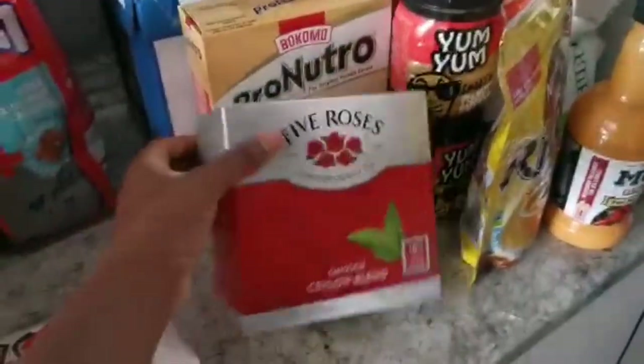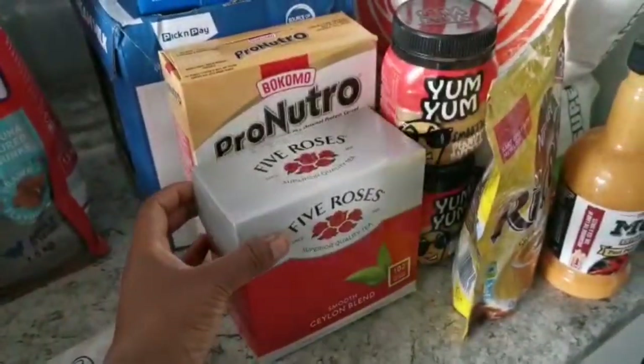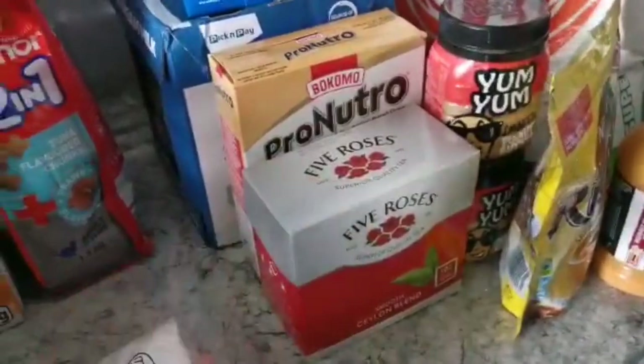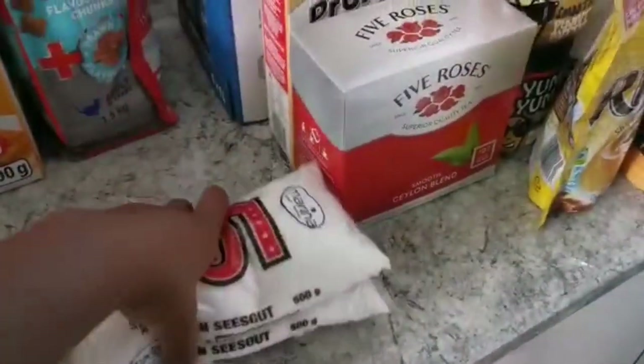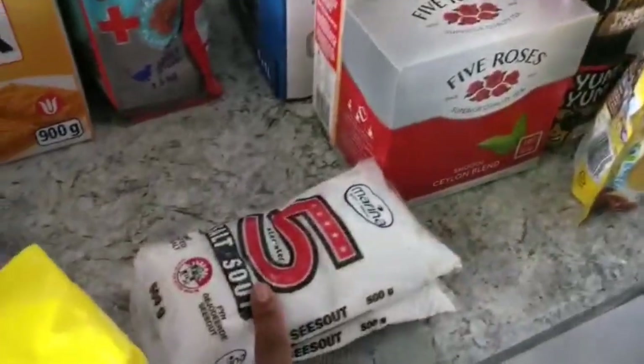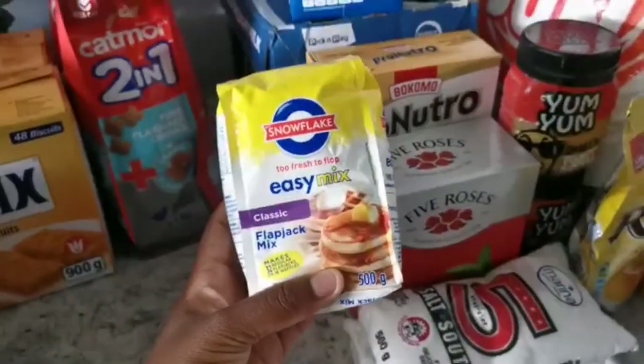I got myself some Five Roses tea. I'm all about the tea — a day cannot go by without me having a cup of tea, I don't care how hot it is or what the weather's like. I also went ahead and got some salt from Food Lovers Market — this is one we're trying out and I want to see how it tastes.